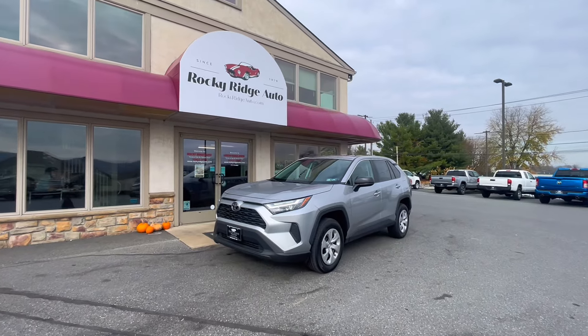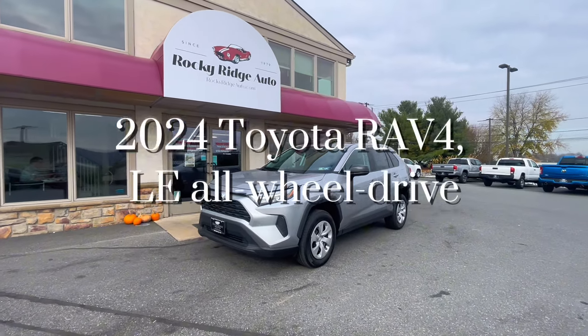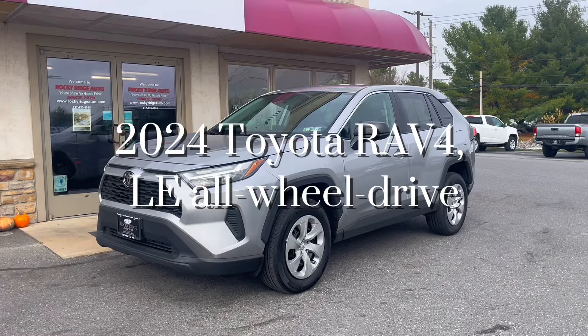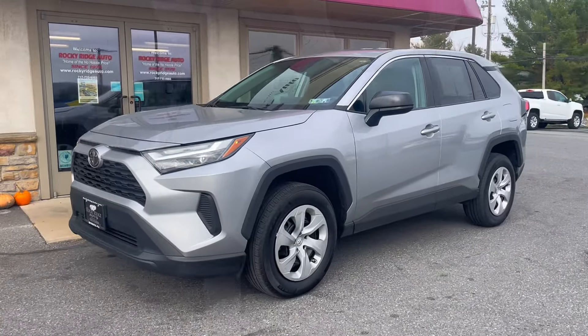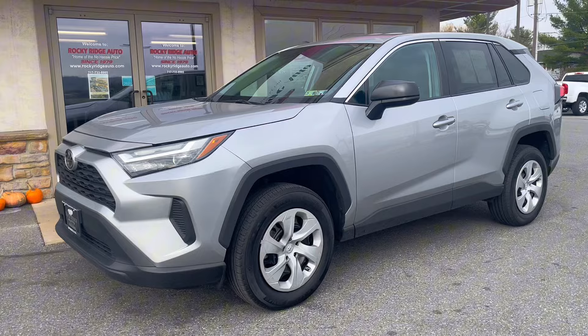Hello and welcome back to Rocky Ridge Auto. Today I will be showing this 2024 Toyota RAV4 LE all-wheel drive in silver. Let's go ahead and check out the inside and all the features it has.